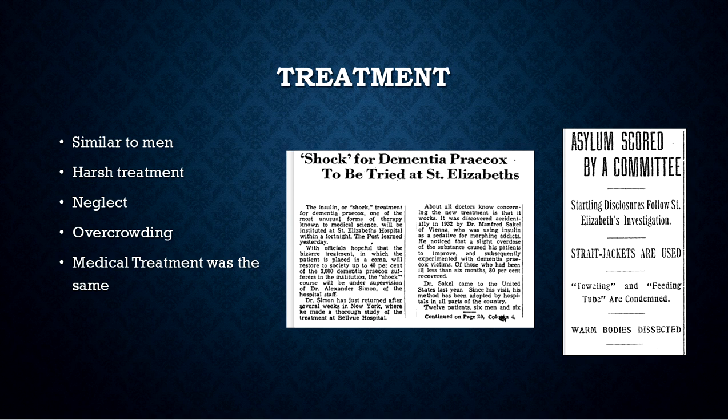In the record, I did not find instances in the newspapers of rape or anything like that going on. That is why my findings show that treatment between men and women was actually very similar here in the asylum. But the asylum still had harsh treatment, neglect, and overcrowding.